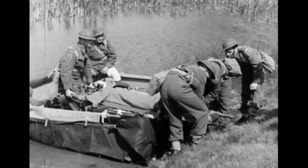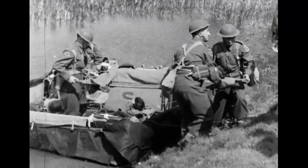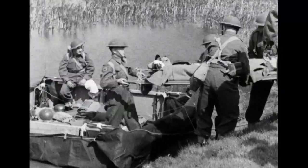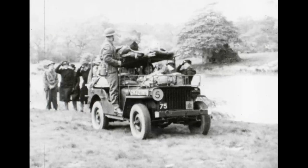Improvisation works over land as well as water, and with the same ingenuity that made those boats, casualties are hoisted up on a double-deck version of that angular little maid of all work, the ubiquitous jeep.